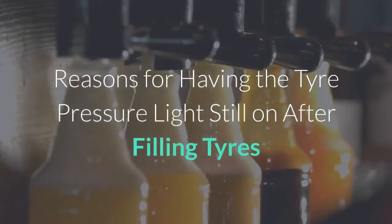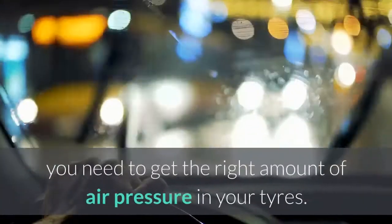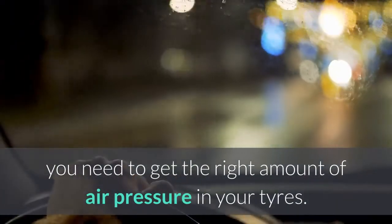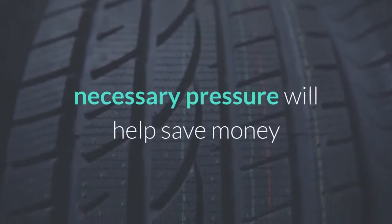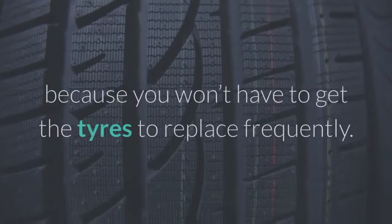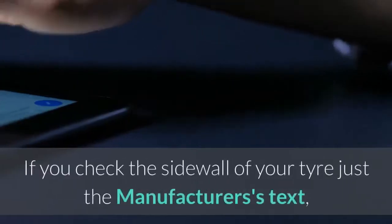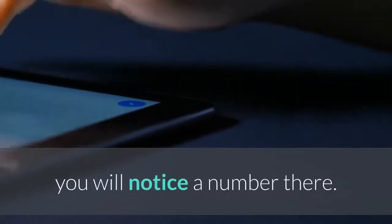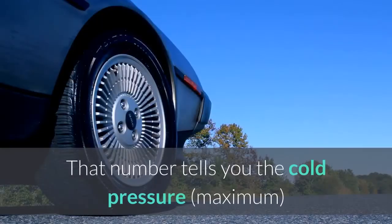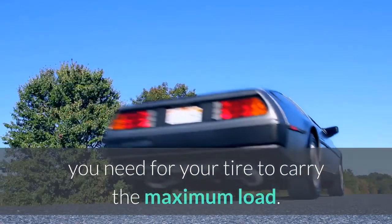There are several reasons for having the tire pressure light still on after filling tires. To ensure safe, comfortable, and efficient driving, you need to get the right amount of air pressure in your tires. Ensuring your vehicle tire has the necessary pressure will help save money because you won't have to replace the tires frequently. If you check the sidewall of your tire, you will notice a number that tells you the cold pressure maximum you need for your tire to carry the maximum load.